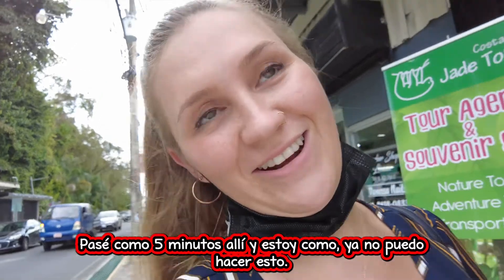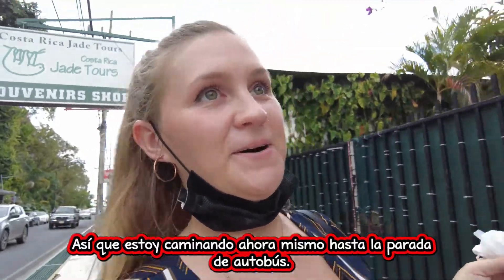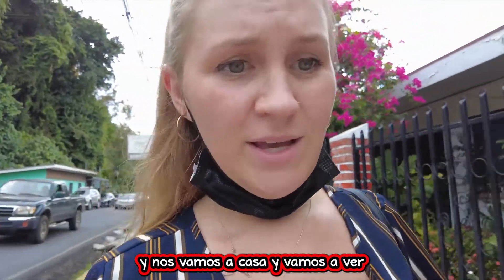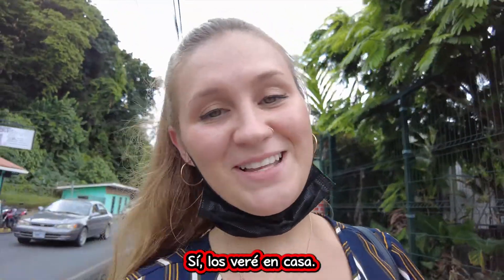I spent like five minutes in there and I'm like, I can't do this anymore — I'm done. I need food. So I am walking right now to the bus stop. This is pretty. And we're going home. We will go over all of these wonderful things that I've purchased today. I'll see you guys at home.